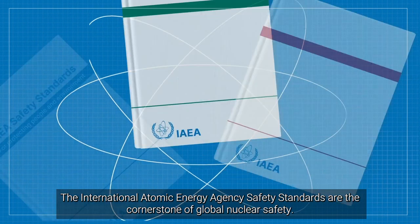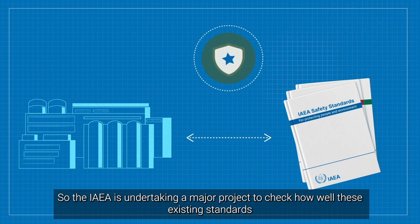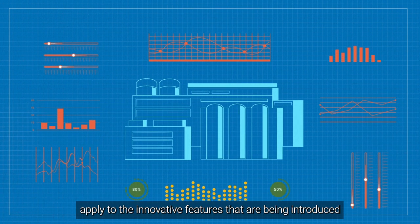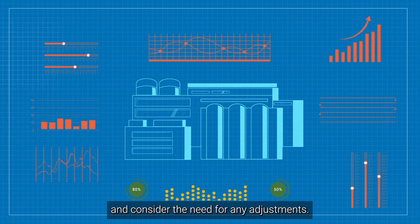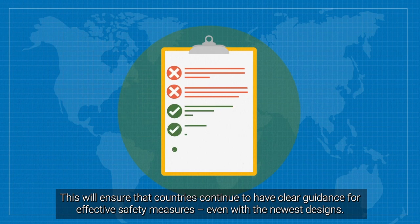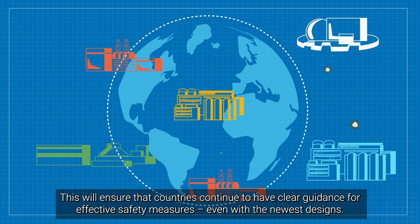The International Atomic Energy Agency safety standards are the cornerstone of global nuclear safety. So the IAEA is undertaking a major project to check how well these existing standards apply to the innovative features that are being introduced, and consider the need for any adjustments. This will ensure that countries continue to have clear guidance for effective safety measures, even with the newest designs.